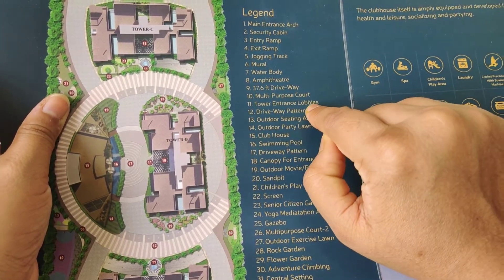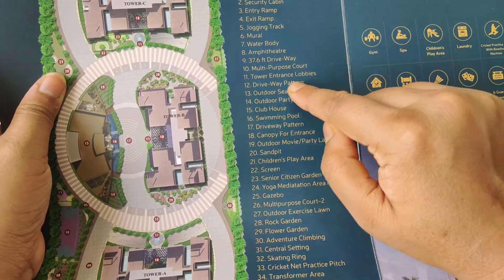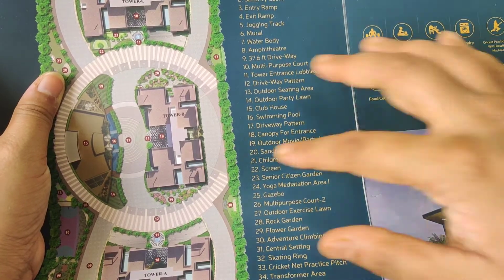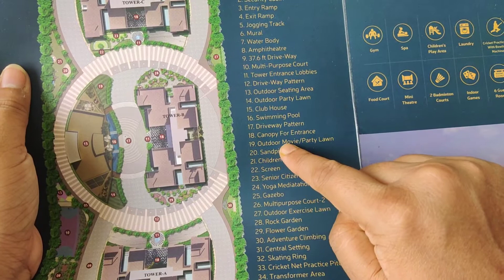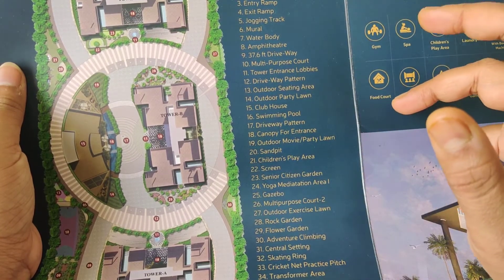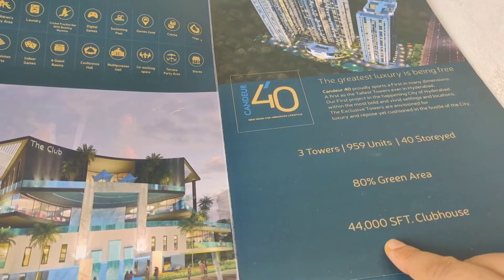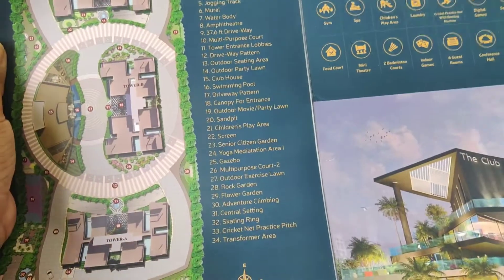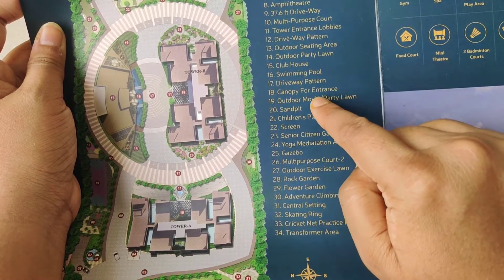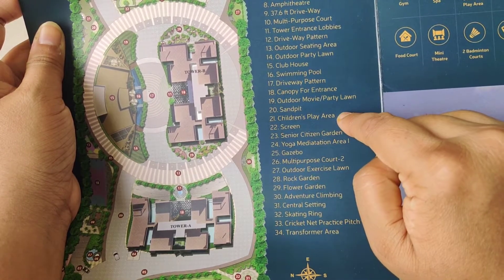There is a tower entrance lobby. There is an outdoor seating area. There is a swimming pool with a driveway pattern. There is a canopy for the entrance, an outdoor movie or party area, a sand pit, and a children's play area.